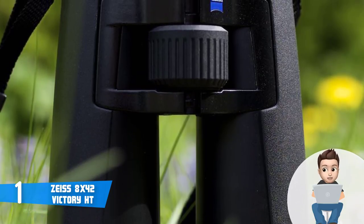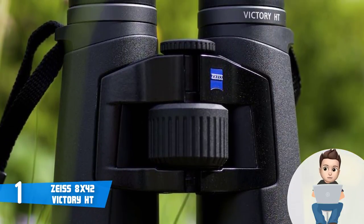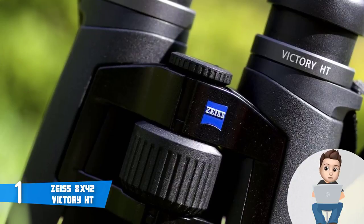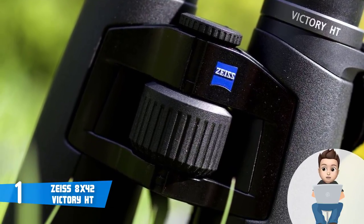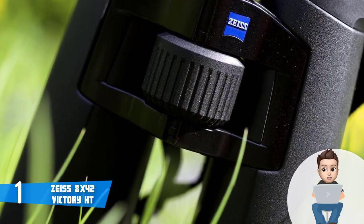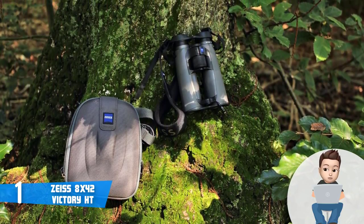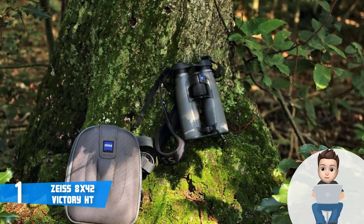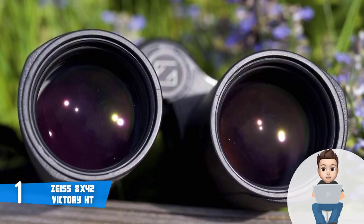Zeiss uses their branded T* multi-coating on all interior surfaces to improve light transmission, color fidelity, and minimize aberration and color deviation. The glass uses fluoride elements rather than the barium crown glass used by most binocular producers today. We compared the Victory FL with every other high-end 42mm binocular available and it beat them all for brightness. The color fidelity is brilliant with no bias of any kind. The Victory FL has a 330-foot field of view at 1,000 yards, among the widest of high-end 10x binoculars, with a minimum close focus of 5.75 feet.